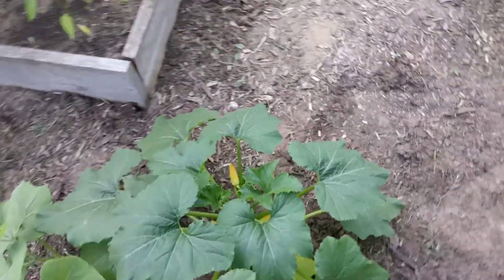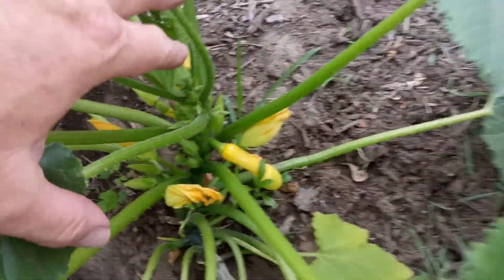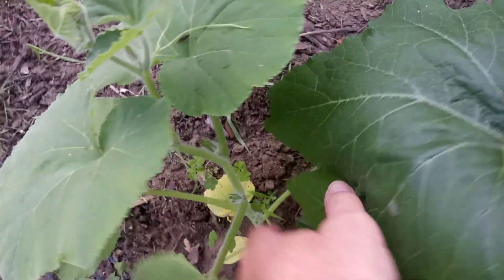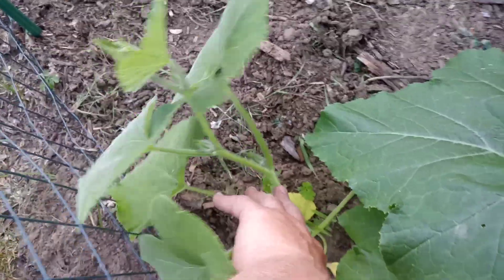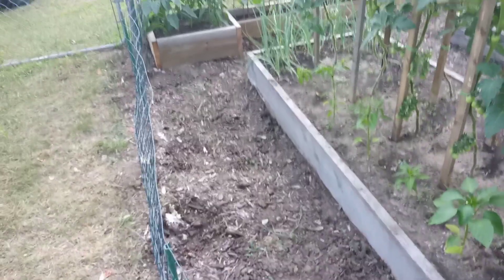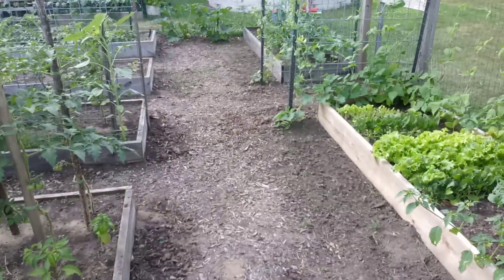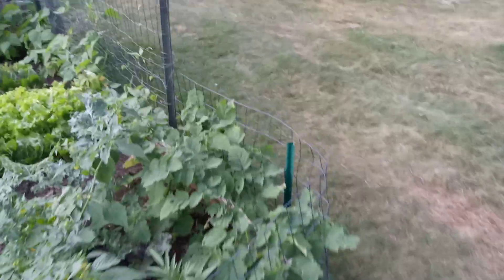Over here we have a crookneck squash doing great, starting to put on a bunch of squash — happy about that. And over here we've got another trombone squash that's gonna head down that way. There's plenty of room and we've got plenty of time to grow squash, so it's looking good.